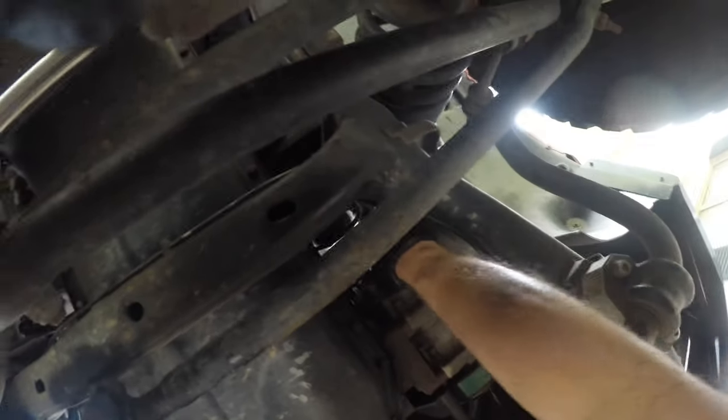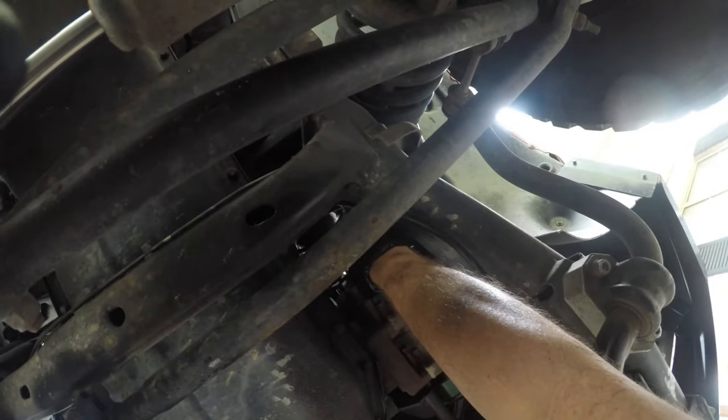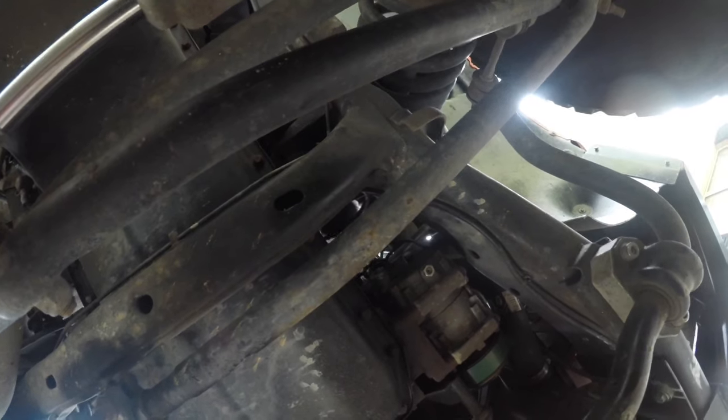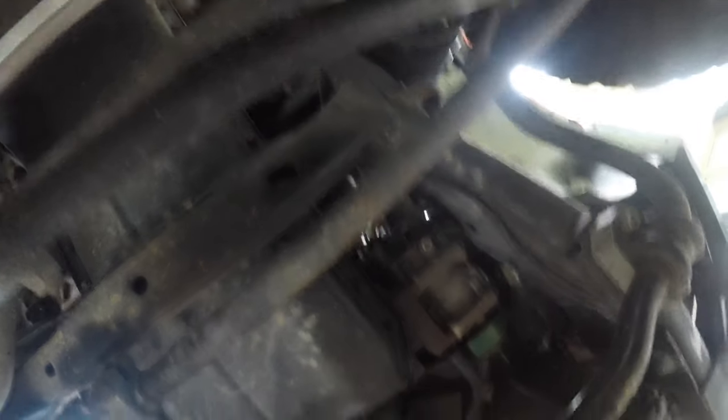If you see up there, you can see where it goes — the silver spin-on mount where the oil filter screws on. Next thing we're going to do is prep our new oil filter.